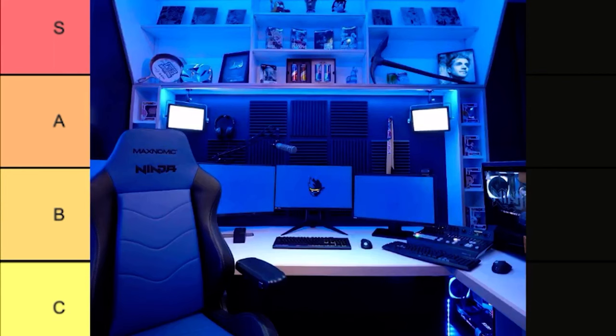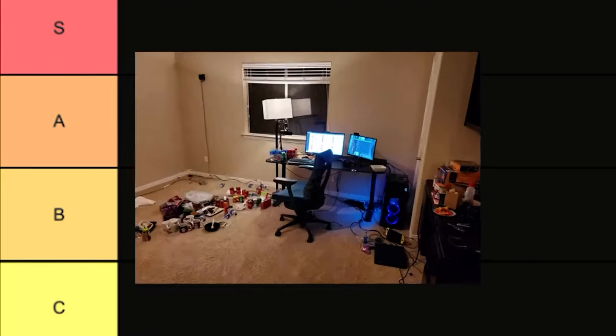All right, next up is Ninja, and this looks like the last thing you see before you enter the gates of heaven. I just can't — my eyes are gonna collapse, I can't even stare at this.